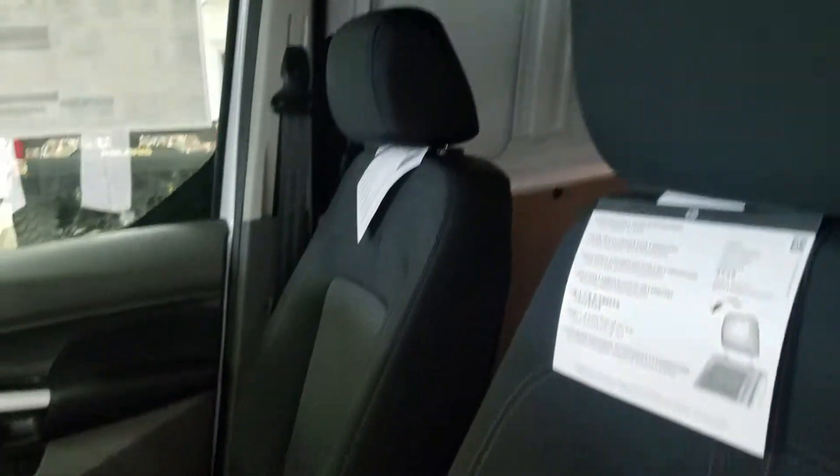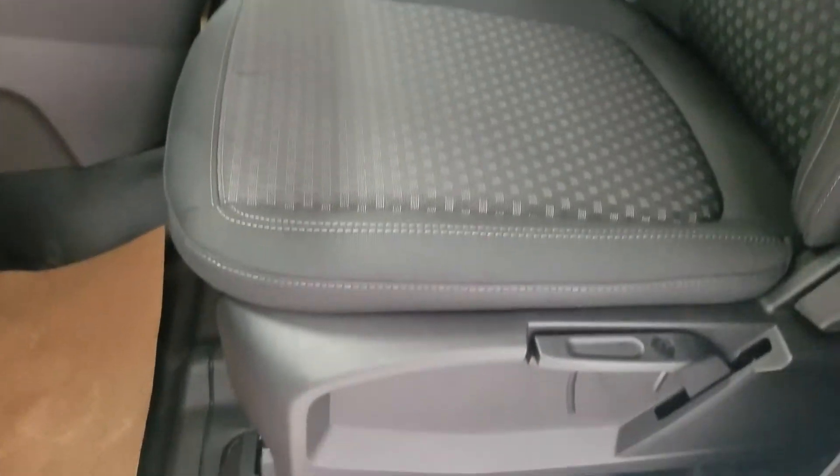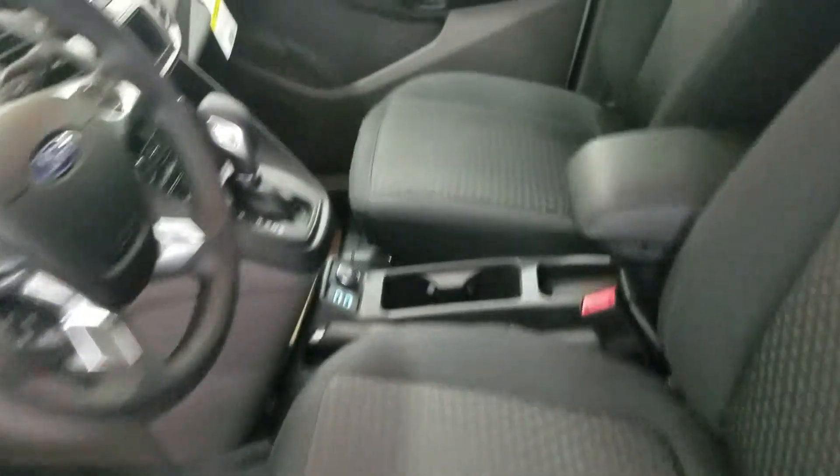Looking at our interior, we have a beautiful cloth interior which comes with a manually adjustable seat for both driver and passenger.